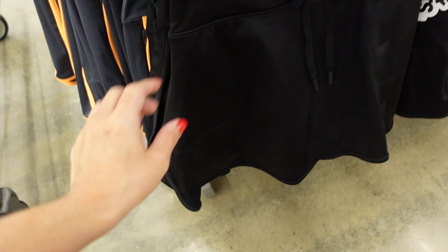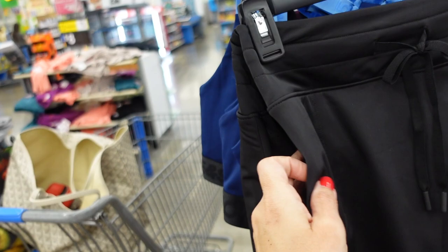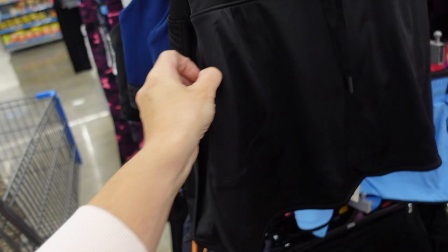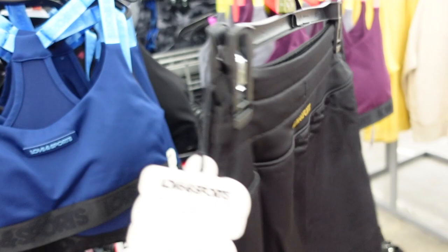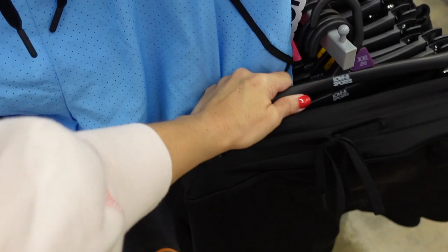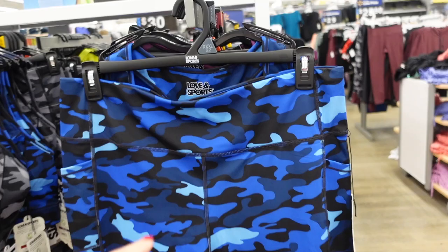Also new to my channel are these little shorts from Love and Sport. They have the elastic waistband, a little perforated side detail with the dolphin hem, zippered pocket, built-in bike shorts, nice and stretchy, and the little logo on the back. These are $24. Comes in black and gray with orange trim.